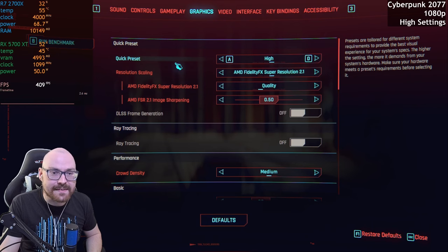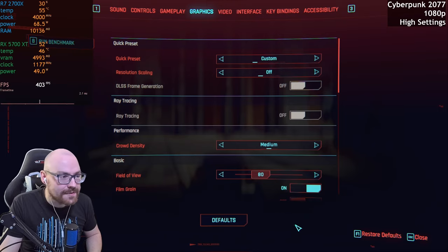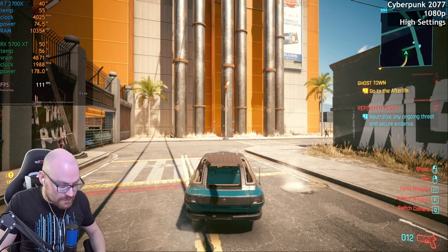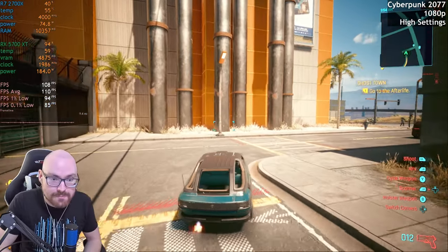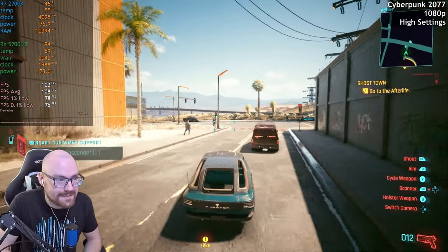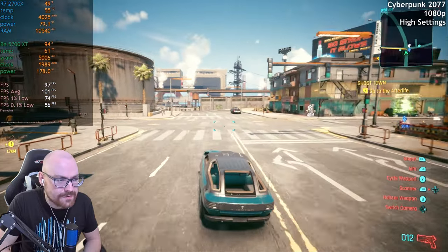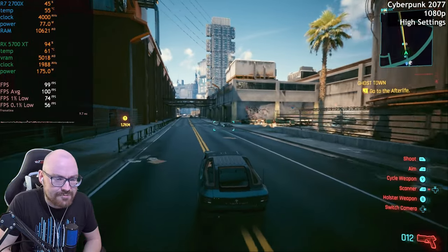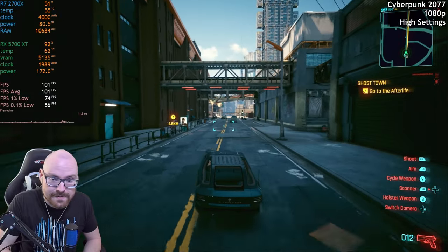On to Cyberpunk 2077 now. We'll go with the high preset at 1080p, and we'll do away with resolution scaling for now. See how we get on with that. Getting over 100 FPS — bloody hell, I wasn't expecting that. So yeah, averaging 100 FPS. There's no stuttering. When I did test this out previously, we did get a bit of stuttering, so I don't know what's going on. Probably just a blip.